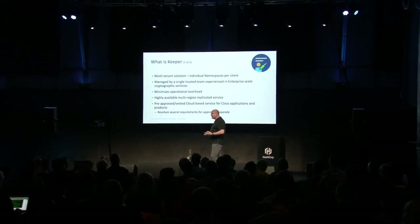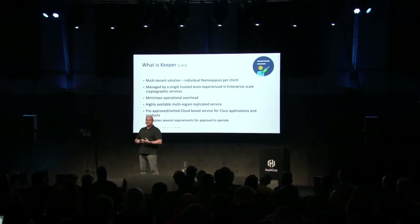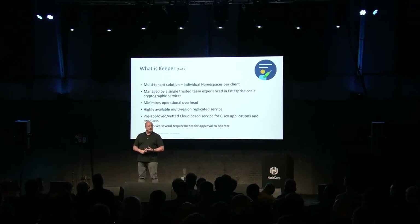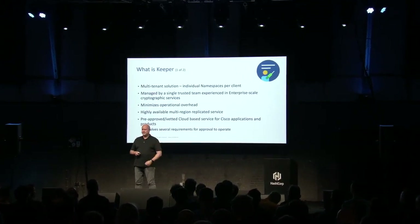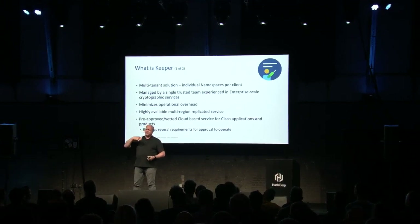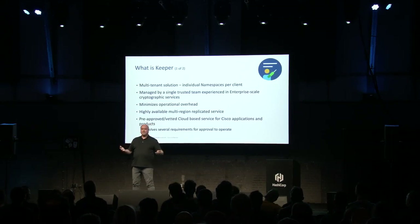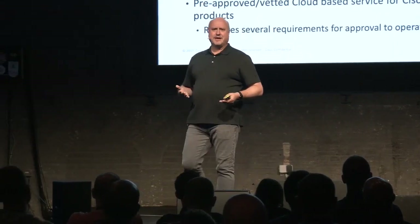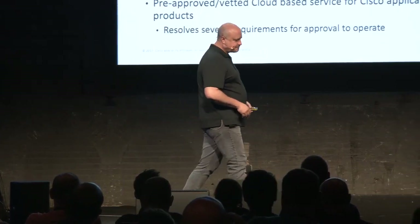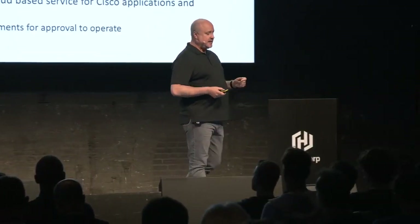We also needed a highly available service. As I mentioned, if manufacturing goes down, that's a problem. If engineering goes down because of our software signing services, that's a problem. If our licensing service goes down, it doesn't just affect our internal client teams — it affects our customers. So the challenge was: how do we build a Vault environment that we know is going to be resilient and meet the needs of our business units as they operate these services?